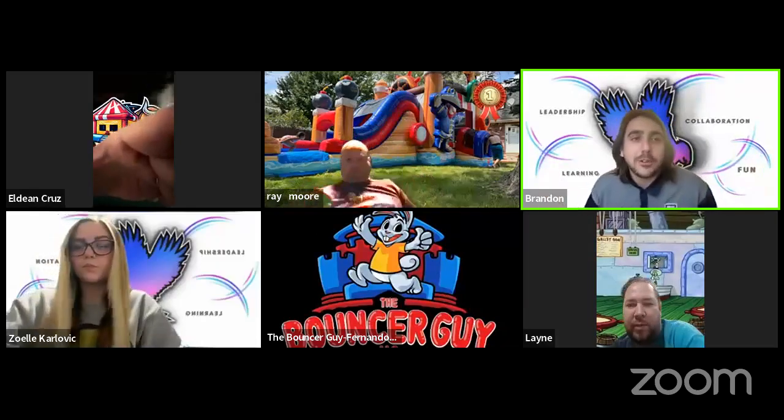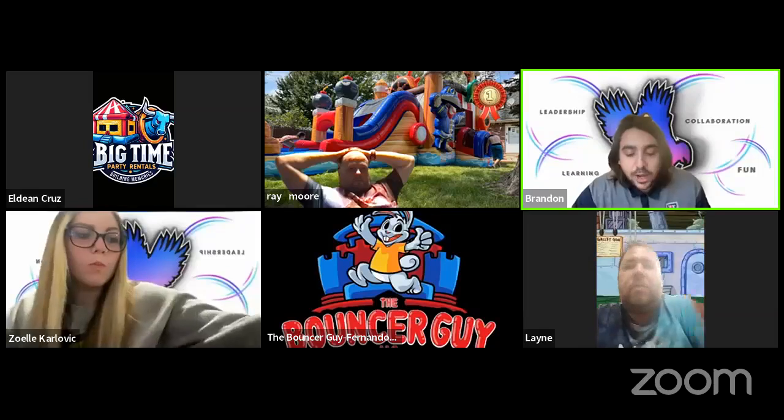Welcome everyone. Today we're talking about different technology you can use to boost your business — things people have done to grow their bounce house business. I asked the whole team: what is the number one technology every bounce house business owner needs? Everyone agreed: a booking software. It is an absolute must.